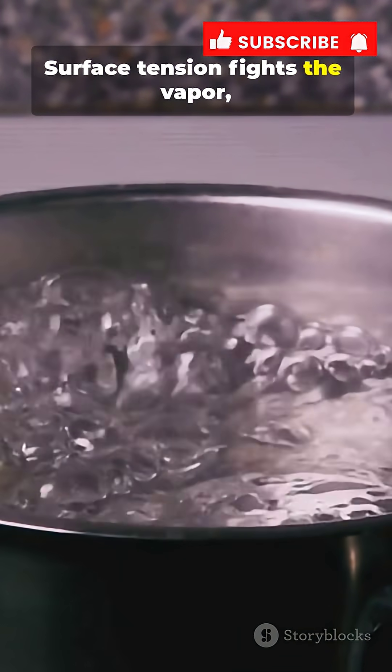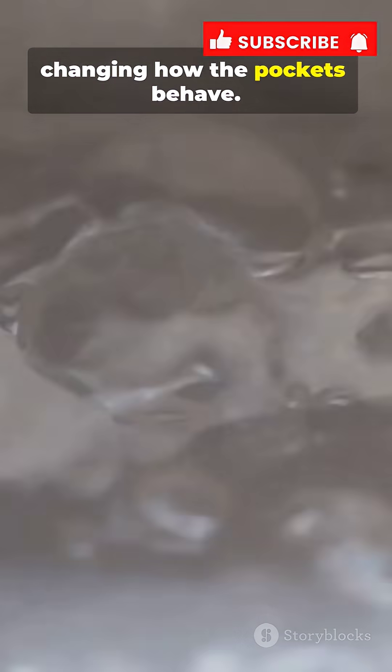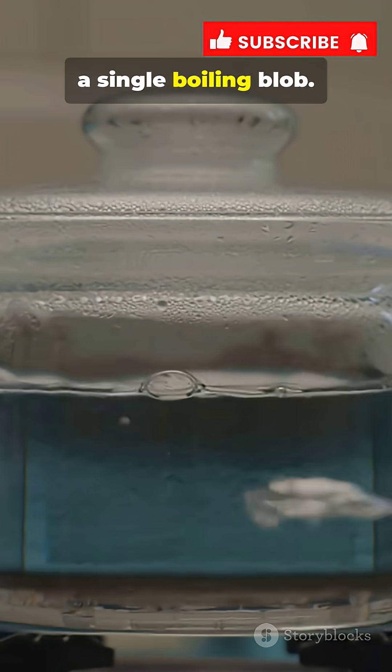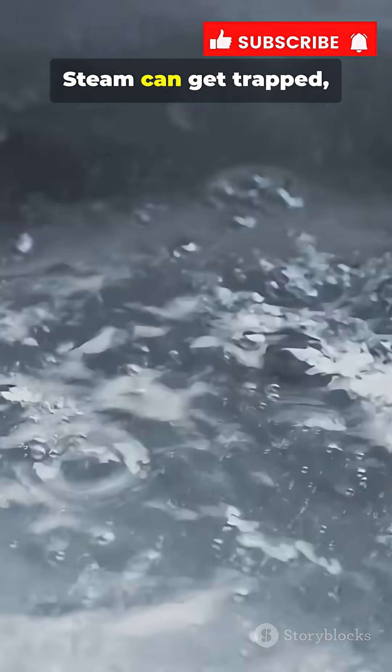Surface tension fights the vapor, shaping those pockets. Pressure builds too, changing how the pockets behave. Often the whole clump becomes a single boiling blob. Steam can get trapped, pushing that blob around violently.